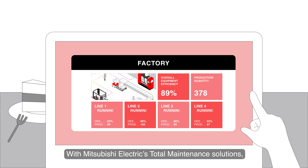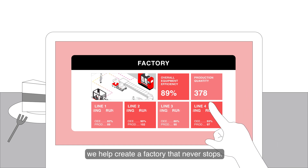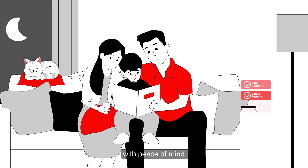With Mitsubishi Electric's total maintenance solutions, we help create a factory that never stops, allowing professionals to leave work on time with peace of mind.